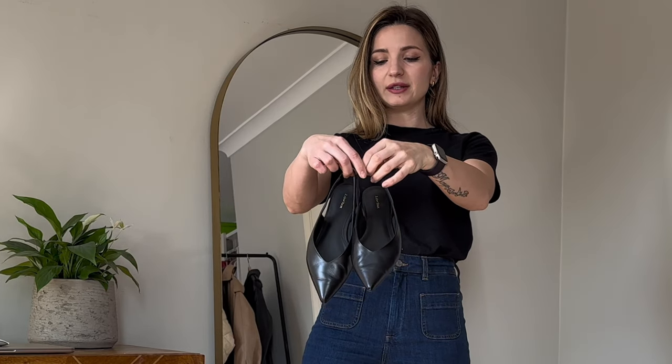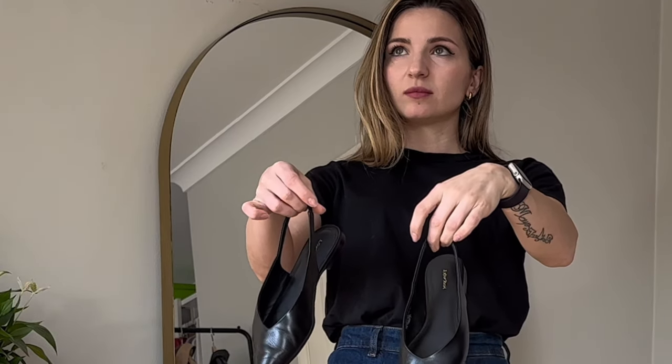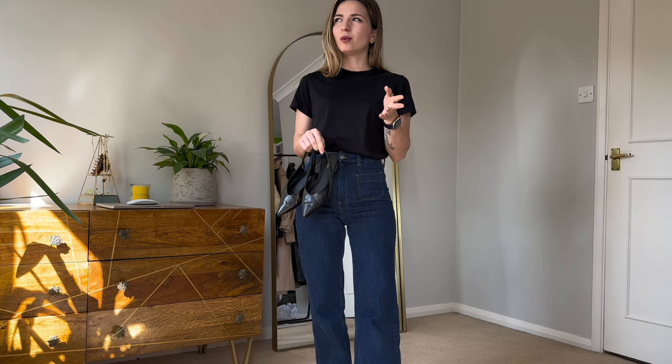I will be wearing all of my outfits with these And Other Stories sling bags. I find my foot a little bit wide, to be honest, but I think the V-shaped top of the shoe makes it look thinner, slimmer, and more elegant rather than a duck's paw shape. Anyway, let's get started!